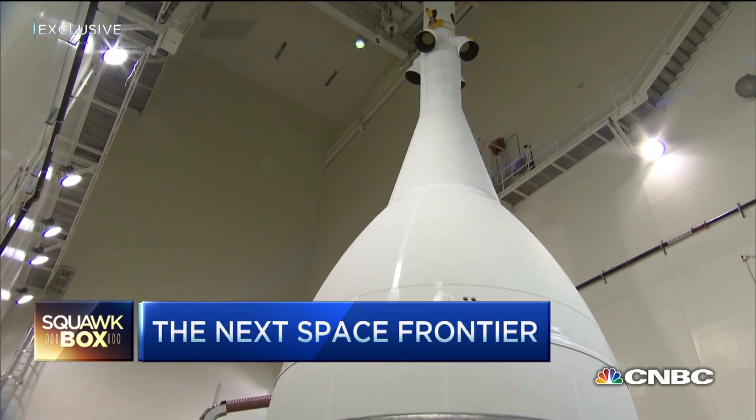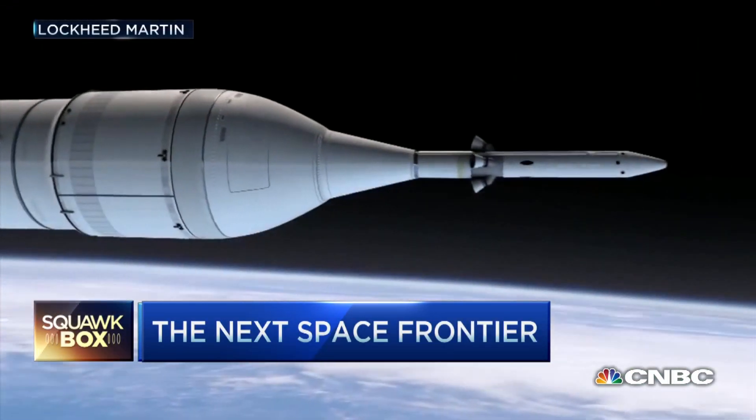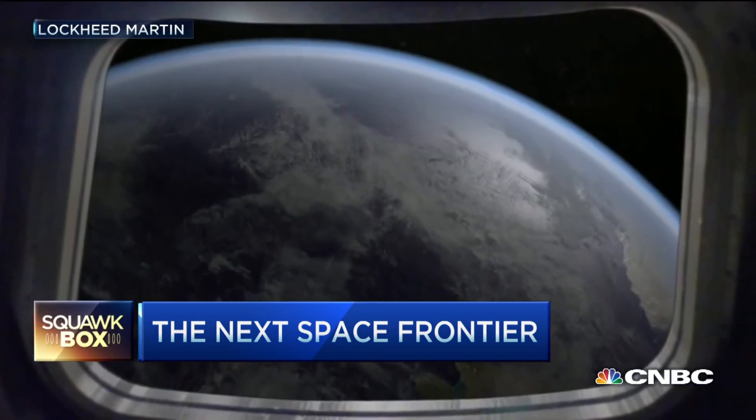The flight will test the riskiest parts of this program — the launch abort system, which includes an Aerojet engine. That's the company providing the engine that may have caused the Orbital Sciences explosion last week.